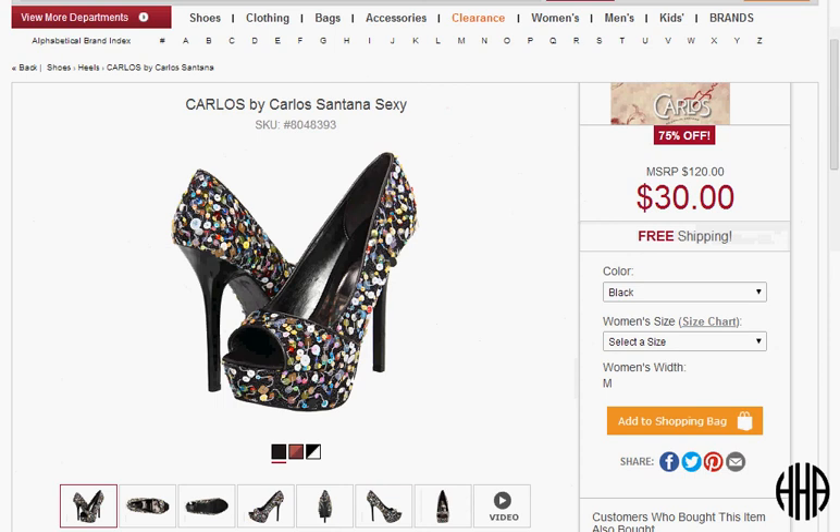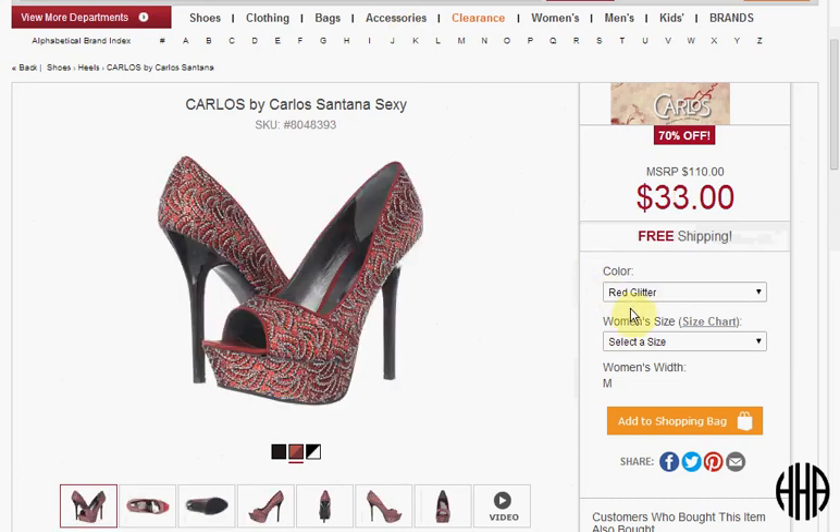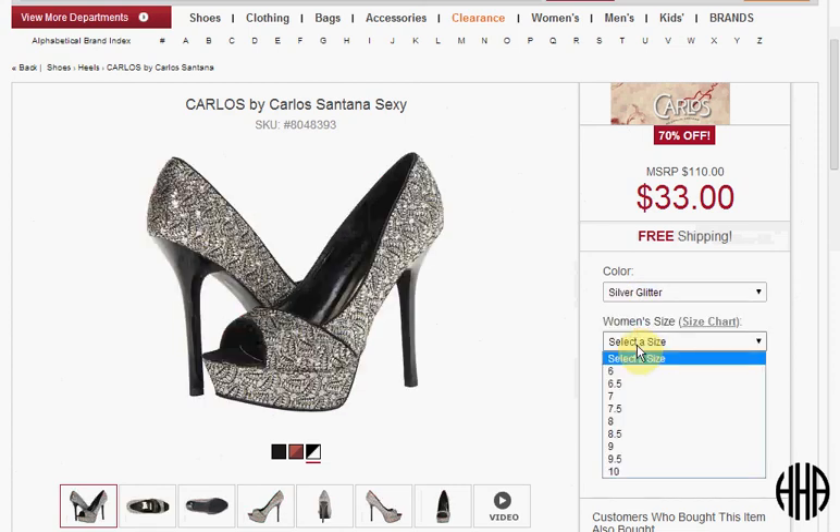Today at 6pm you can get the Carlos by Carlos Santana Sexy shoe. It drops from $120 down to $30. In black with the sequins it's on sale for $30, but in red or silver it's on sale for $33. They have a wide variety of sizes so don't worry about this one.